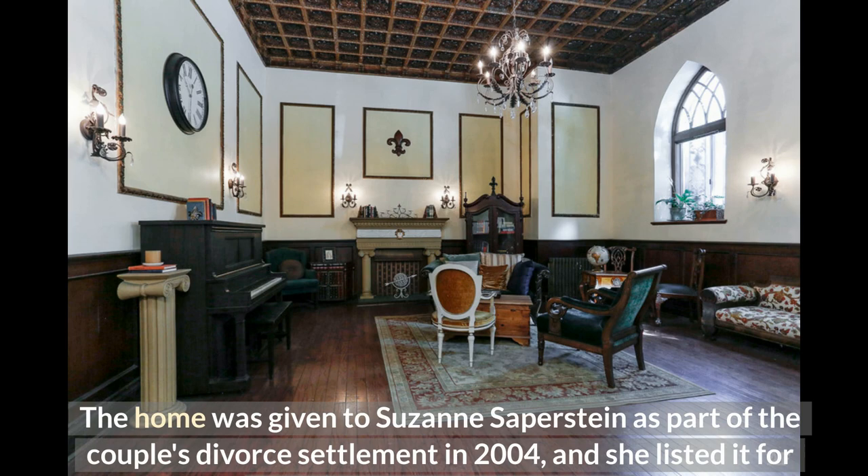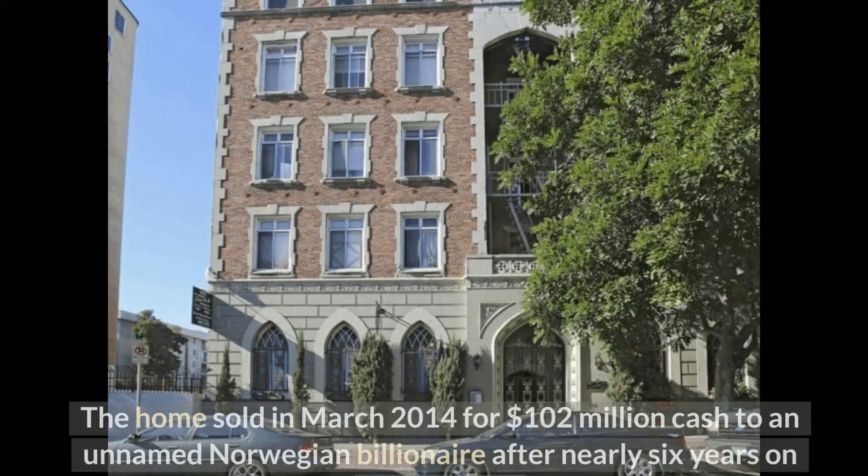The home was given to Suzanne Saperstein as part of the couple's divorce settlement in 2004, and she listed it for sale for $125 million in 2006. The home sold in March 2014 for $102 million cash to an unnamed Norwegian billionaire after nearly six years on the market.